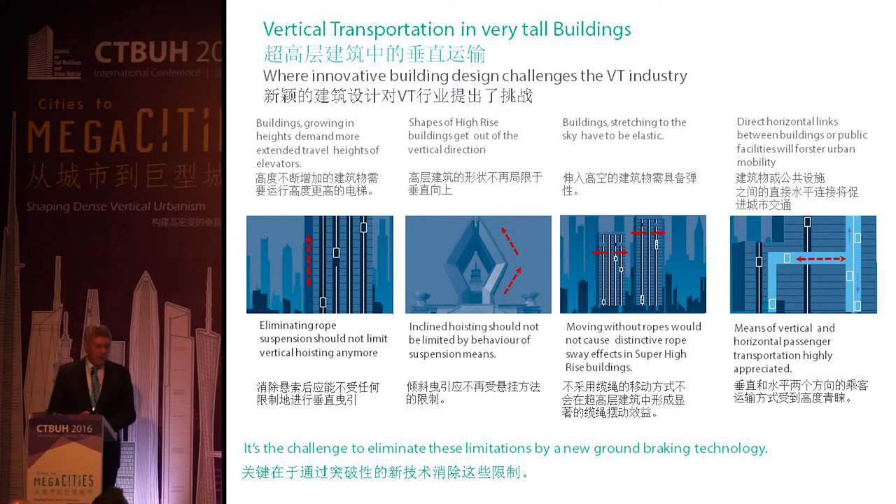As said before, today we can only move up in a vertical direction. There is no possibility to link horizontally to other facilities. Going with a new technology would help move passengers both horizontally and vertically with the same system. These are the challenges, and as an industry we have to eliminate these limitations with a groundbreaking technology.